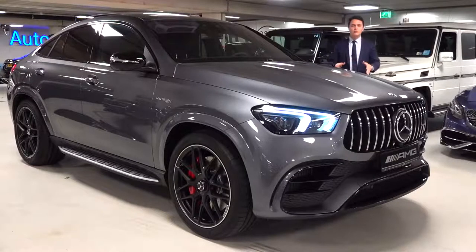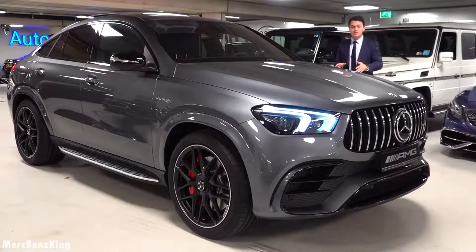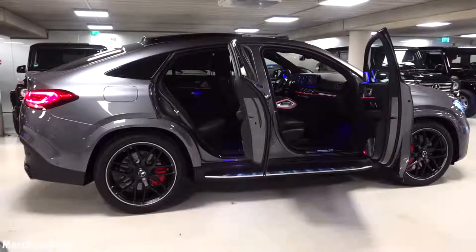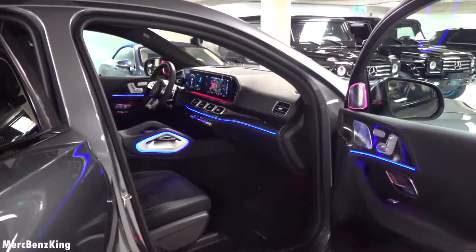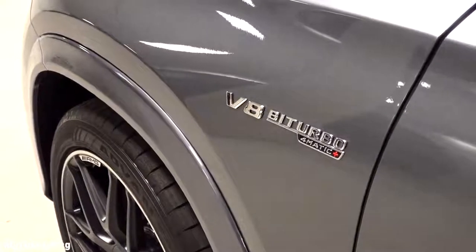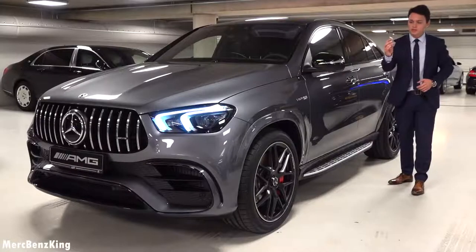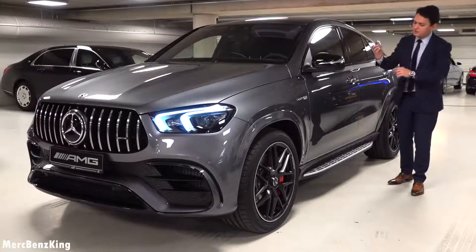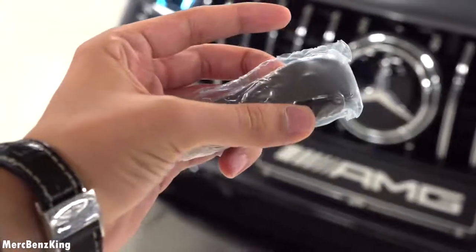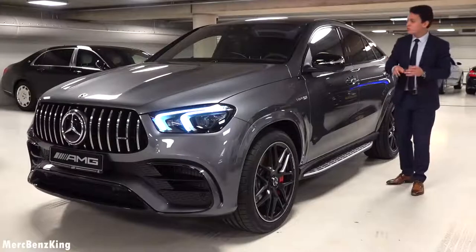Hello guys, welcome to Merch Benz King. This is the all-new 2021 Mercedes AMG GLE 63 S 4MATIC plus coupe. In this video I will show you the full exterior, interior, and the quality inside. We'll also listen to the sound of this V8 bi-turbo producing over 612 horsepower. Let's start with the key — it is still sealed in plastic with the AMG emblem in the front, gorgeous materials blacked out as an option, which matches perfectly with the night package.